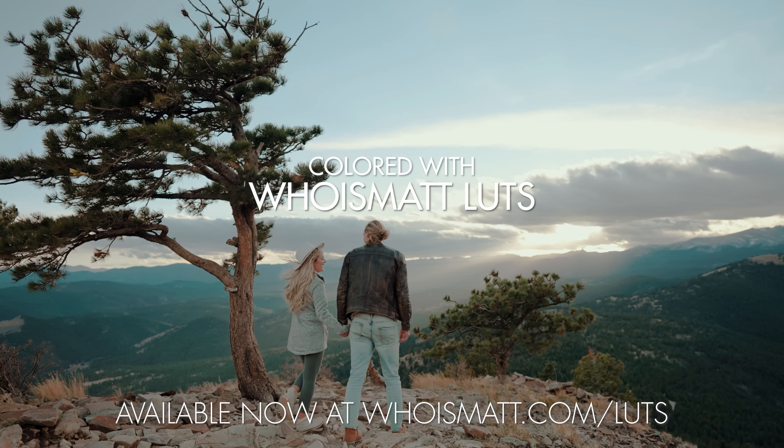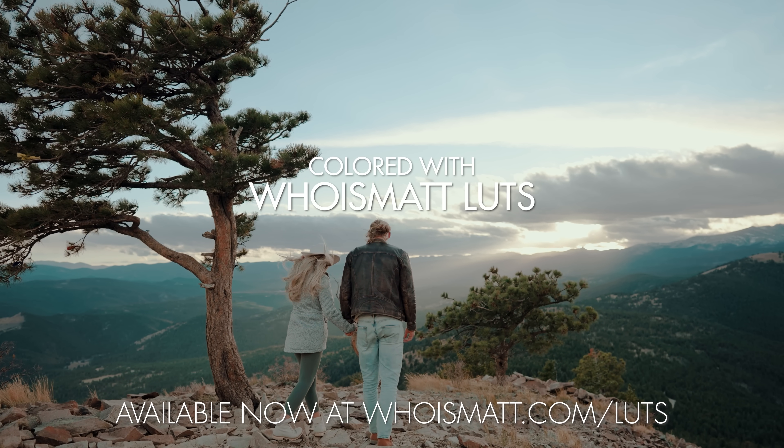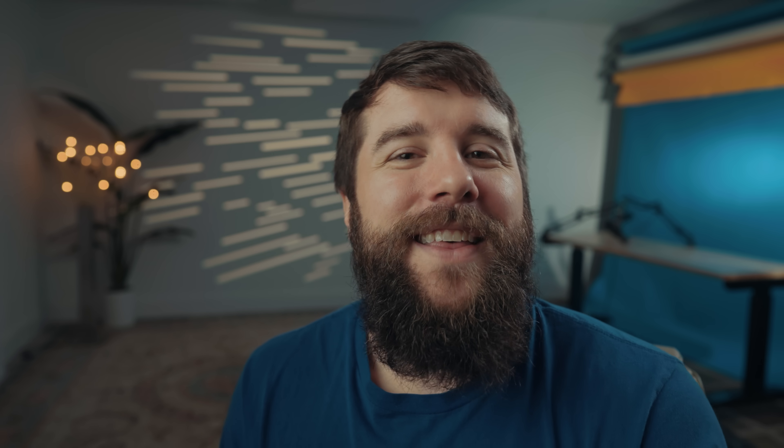I have another video coming up very soon all about how to record high-quality ProRes log footage with the iPhone 15 Pro and Pro Max, so please subscribe if you want to see that video and check out the video description below — I will link to it there as soon as I upload it. Also down in the description, I will include a link to my color presets, Who is Matt Lutz, that work great with log footage filmed with the iPhone. Thanks so much for watching — are you as excited about the video features of these new iPhones as I am? Let me know in the comments down below.